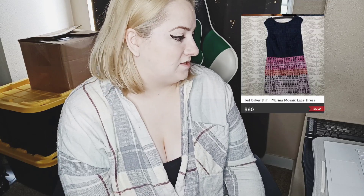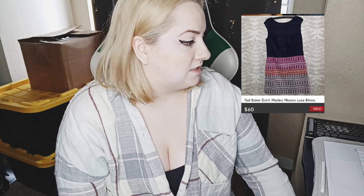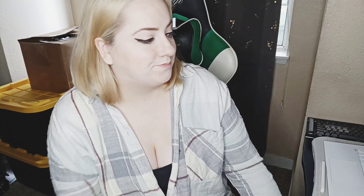Next is Ted Baker — the Dahil Marina mosaic lace dress in a size Ted Baker 2, which equates to about a US 6. I gave measurements and had the stock photo on it, and it sold for $60 via an offer sent to me. Super happy with that flip — I'm pretty sure that one sale pays for the entire haul that piece came from.